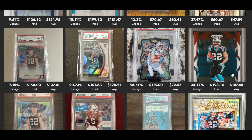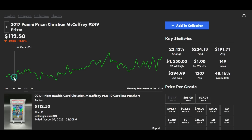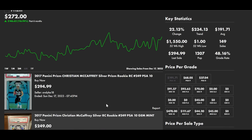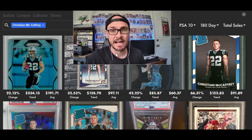The 180-day trend shows a pretty significant increase across the board, especially in cards like the base Donruss PSA 10 up 66% to a new trend of $153. The base Select up 42% to a new trend of $86. The red, white and blue Prism up 34% to a new trend of almost $200. The base Prism Silver is up to a trend of $235, up 22% — that card was being purchased for $112 back in July, and our most recent is a buy-it-now last night for $294.99.